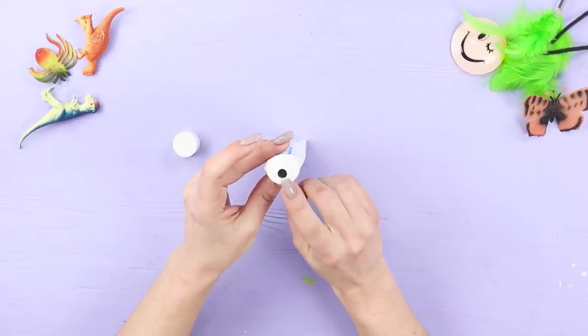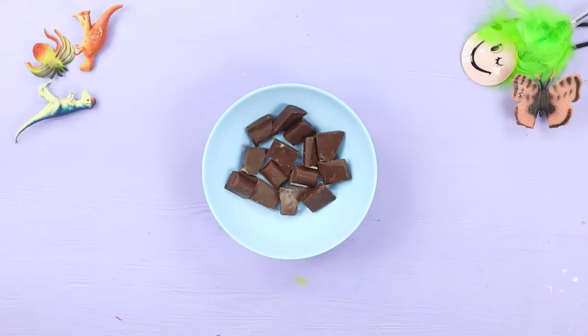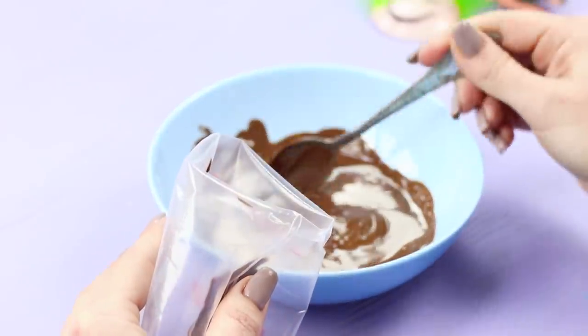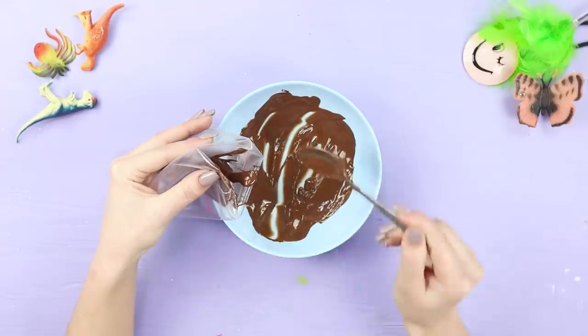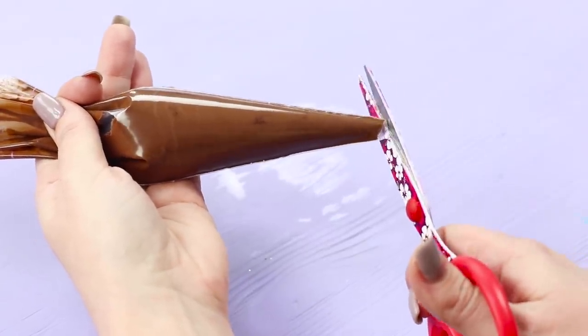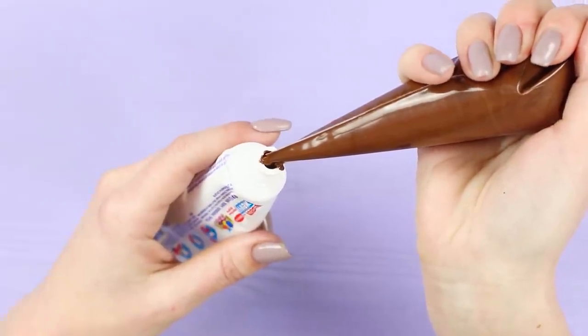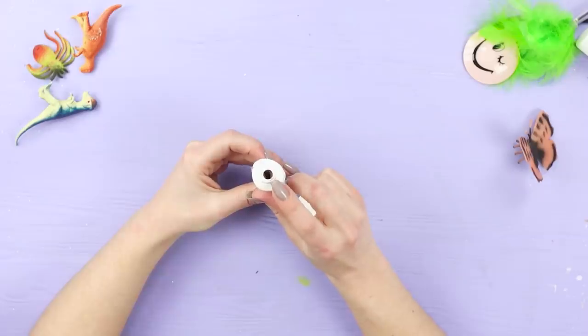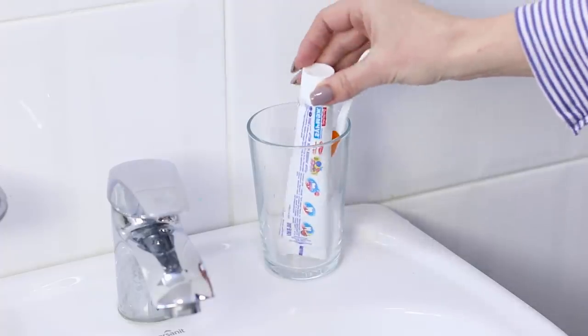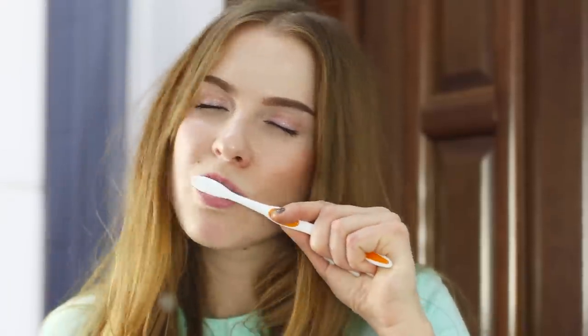For this prank, you need a tube from toothpaste. Break a chocolate bar into pieces and melt it in a microwave. Put the soft chocolate in a plastic bag and cut off the corner. Fill the empty tube with the melted chocolate. Wipe the traces off the tube and close the lid. Return the tube to its place in the bathroom and wait for your friend to wake up — it will be a lot of fun! At least for you!